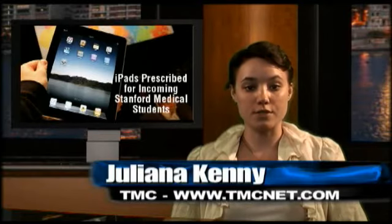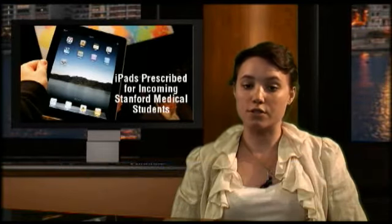In a trial program to integrate iPads into healthcare provider training, the new class of 91 medical students at Stanford University Medical School will receive new iPads at orientation this year. As incoming students are already familiar with smartphones and online educational resources, the use of iPads for lecture notes, slides, and lab work seems a natural step to Stanford Medical School administrators.